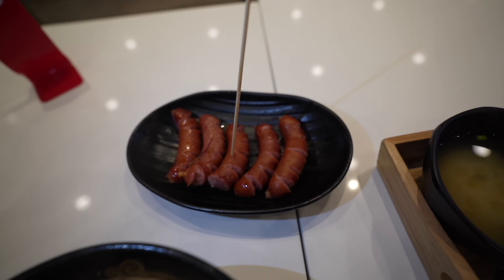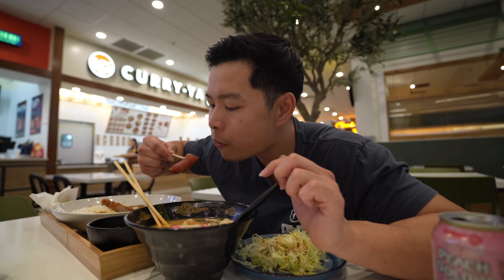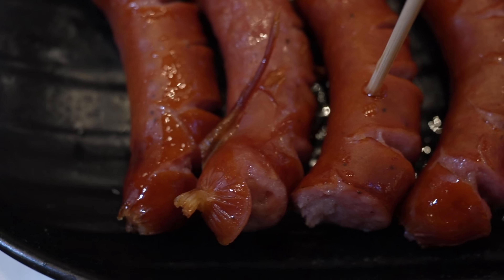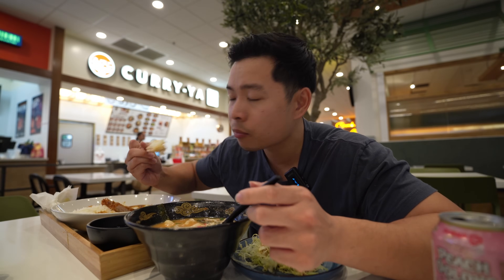I got these Udabuta sausage as an add-on. Kind of reminds me of a Chinese sausage. The texture is a little firmer on the outside, but it tastes like a grilled beef link - nice salty kick. Nothing too special, but it's a nice sausage. I love to eat it with rice to calm down the flavors.